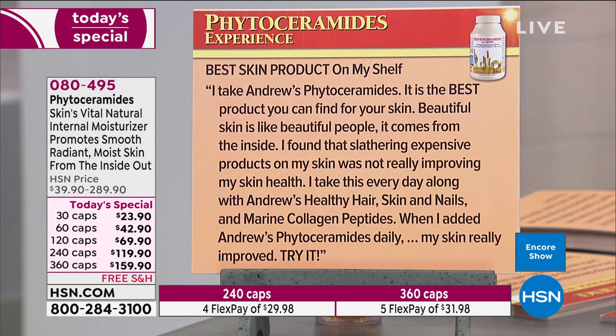Best skin product on my shelf. 'I take Andrew's phytoceramides — it is the best product you can find for your skin. Beautiful skin, like beautiful people, comes from the inside. I found that slathering expensive products on my skin was not really improving my skin health. I take this every day along with Andrew's Healthy Hair Skin and Nails and marine collagen peptides. When I added Andrew's phytoceramides daily, my skin really improved. Try it!'